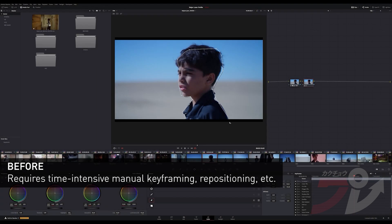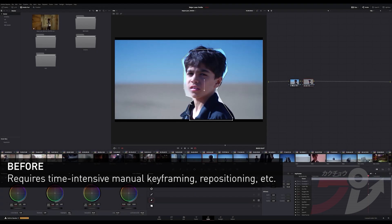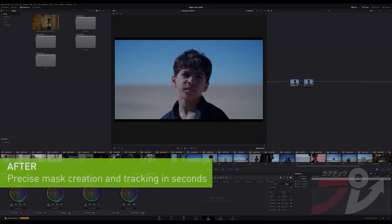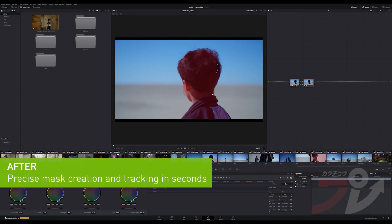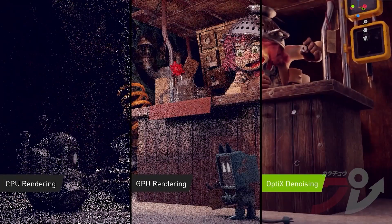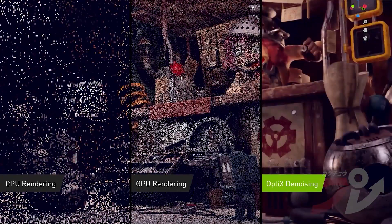In DaVinci Resolve 17, the new Magic Mask feature uses AI to speed up mask creation and tracking. Nvidia Optix AI denoising in Blender cleans up noise on the fly, quickly resolving 3D images.